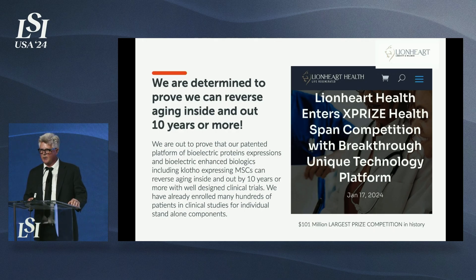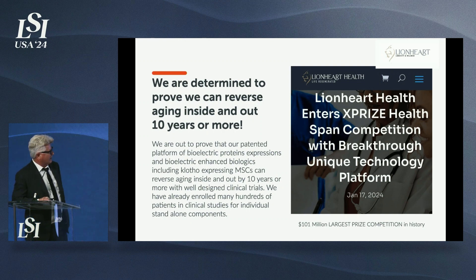This competition involves bringing people in for a full examination, then applying bioelectric stimulation to increase the circulation of aging reversal proteins. We'll address the entire person — recovering their vision, hearing, growing hair, improving cognition, and reducing the chance of Alzheimer's and dementia. We're just about to finish our third clinical trial for bioelectric stimulation for vision recovery. This is the largest competition in the history of the world, and we think we have a chance to win it right here in Orange County.